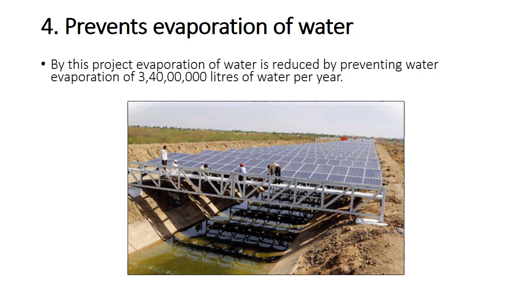Another key advantage is that this project prevents evaporation of water. By covering the canal, evaporation is reduced, preventing the loss of 3,40,00,000 litres of water per year.